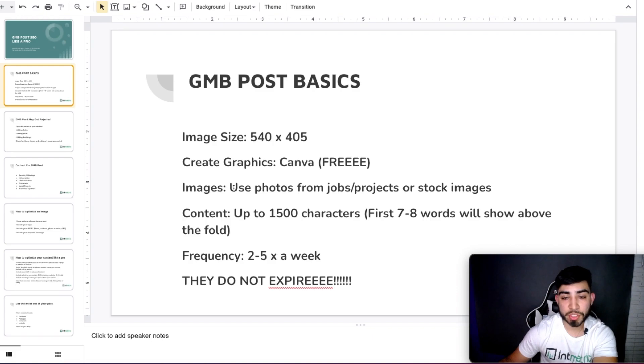If you're doing this for clients, make sure they are sending you pictures of their jobs and projects on a weekly or monthly basis so you can use those as posts. If you're not able to get images, the second best option is to use stock images for free or paid. Content is allowed up to 1,500 characters. The first seven to eight words will actually show above the fold, so make sure you have your keywords in your first sentence and also make it click-worthy so someone will want to click to read more.